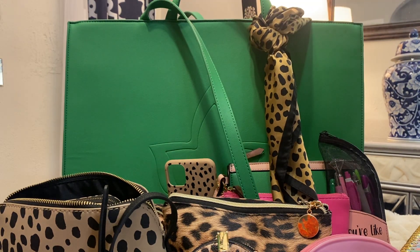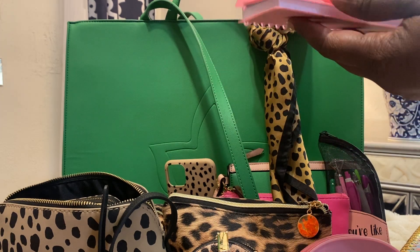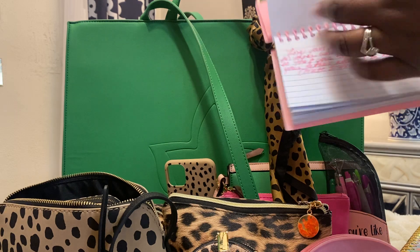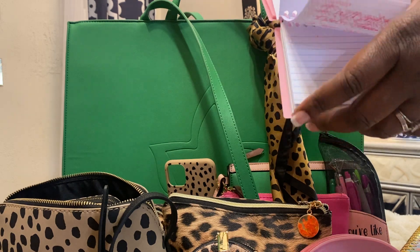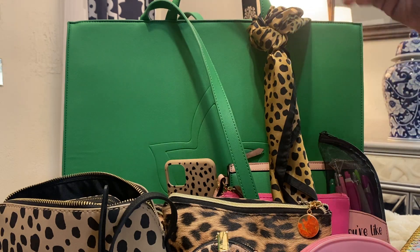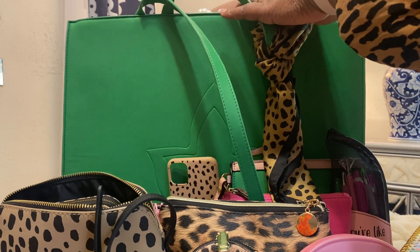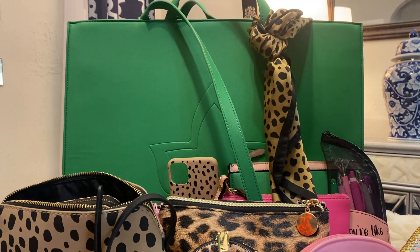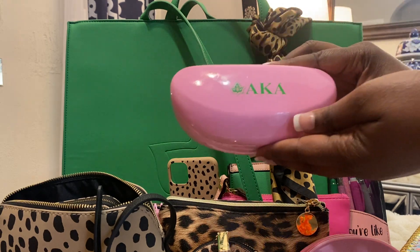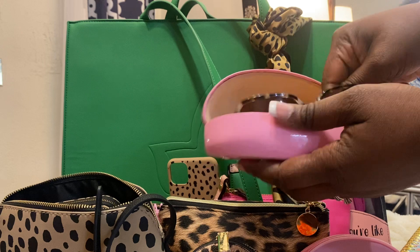I have my index cards. I use these to jot down quotes and scriptures that I hear — those a-ha moments that I want to memorize. So I take this with me to every meeting. I also have my sunglass case — it's beautiful — with my Coach sunglasses in there.